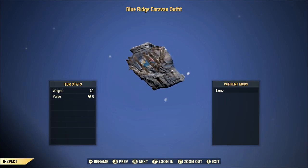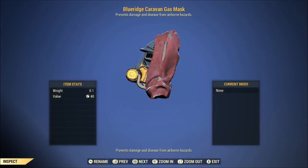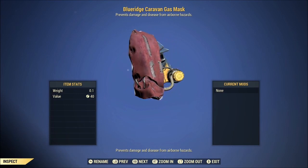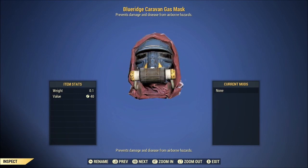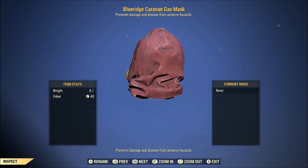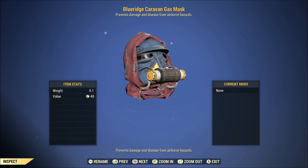Real quick: Blue Ridge Caravan is split into two words on the outfit, but it is one word on the gas mask. It was just something weird that I noticed and I was like, huh, that's weird — so I just want to make a note of that.